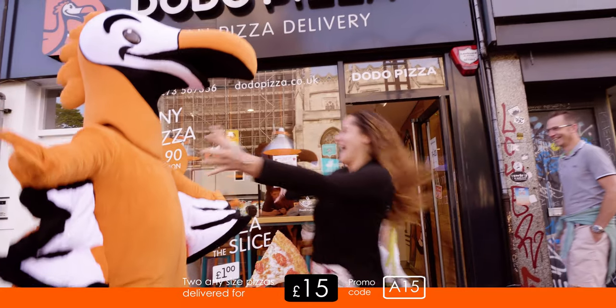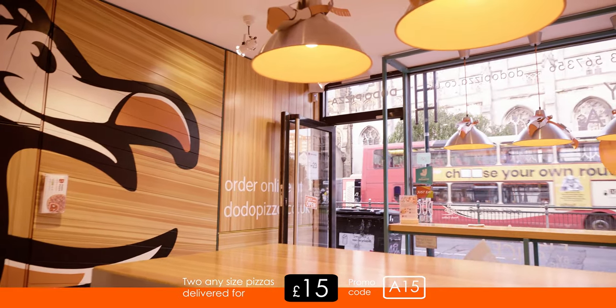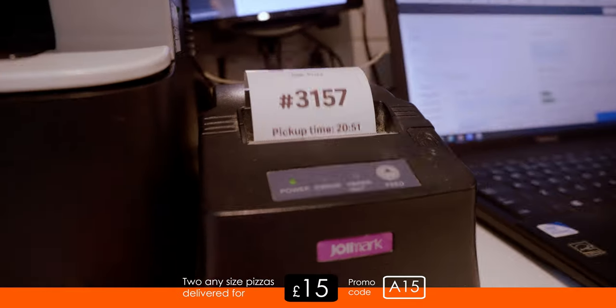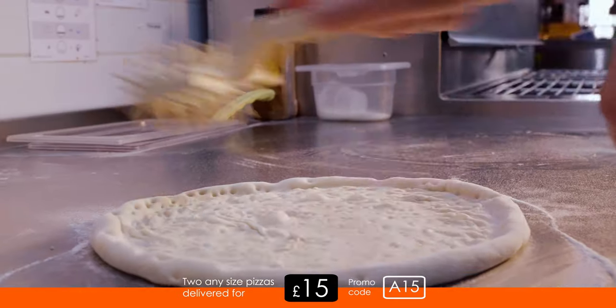At Dodo Pizza we're there for you to create the freshest and tastiest pizzas around with a wide range of exciting toppings. Whether you're on the go and want to pick up a slice or settle in for the night with some delicious food, Dodo is your one-stop pizza joint.